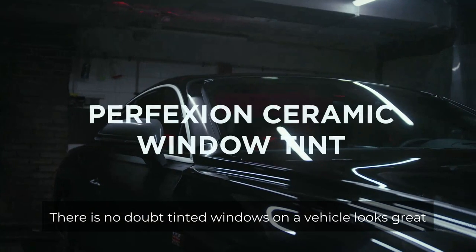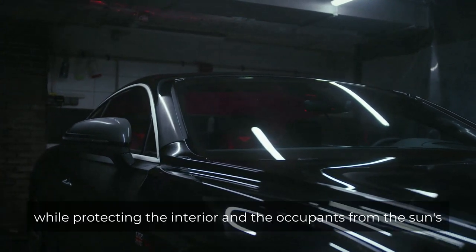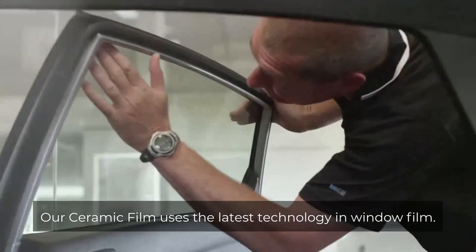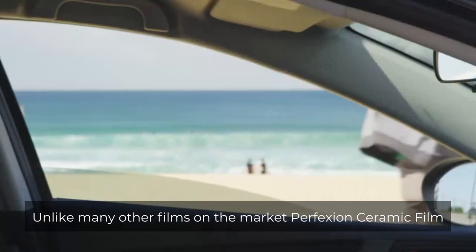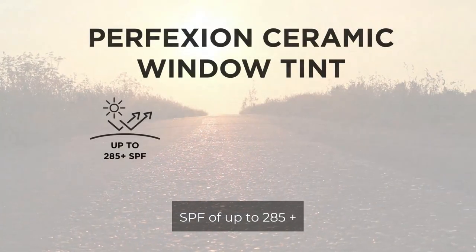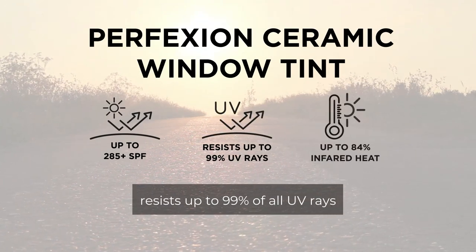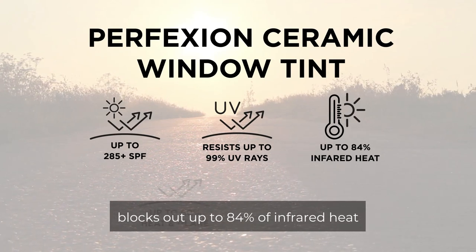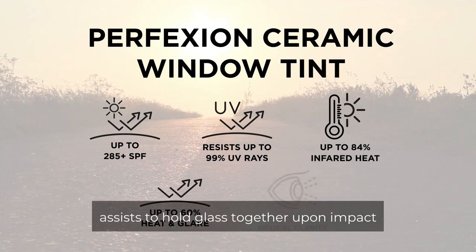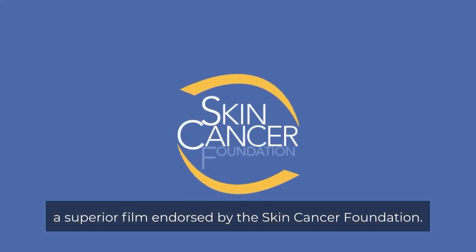There is no doubt tinted windows on a vehicle look great. Perfection's ceramic film reduces the temperature of your car's interior while protecting the interior and the occupants from the sun's harmful UV rays. Our ceramic film uses the latest technology in window film. Unlike many other films on the market, Perfection's ceramic film has a range of unique benefits: an SPF of up to 285 plus, resists up to 99% of all UV rays, blocks out up to 84% of infrared heat, reflects up to 60% of heat and glare, assists to hold glass together upon impact, and retains excellent optical clarity.